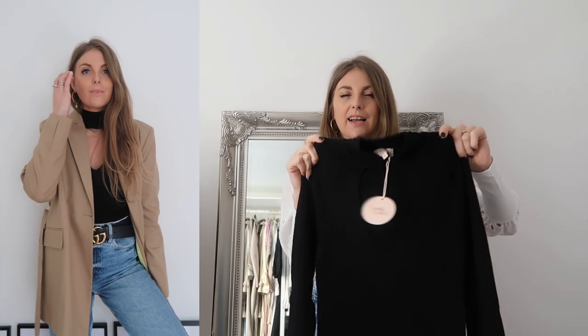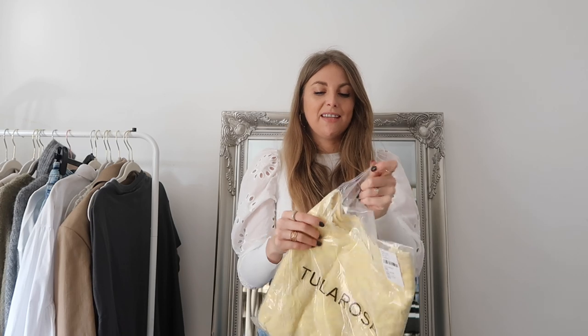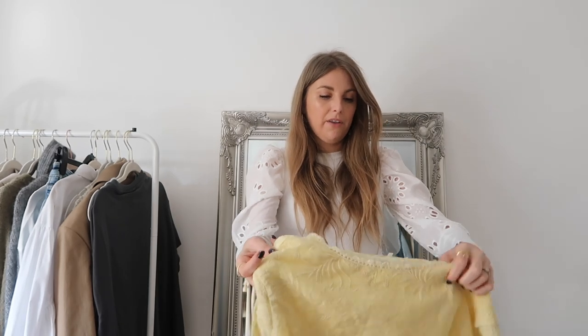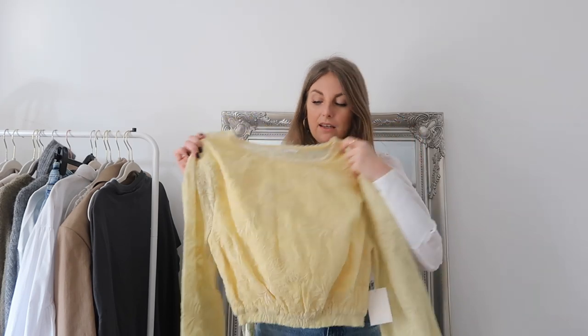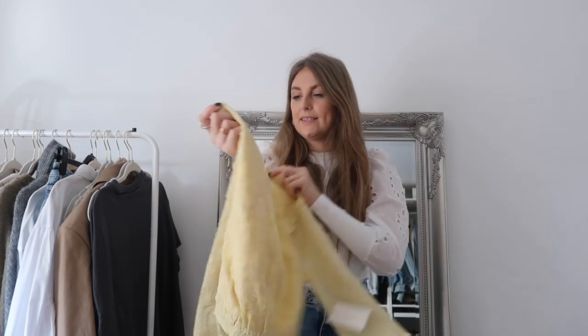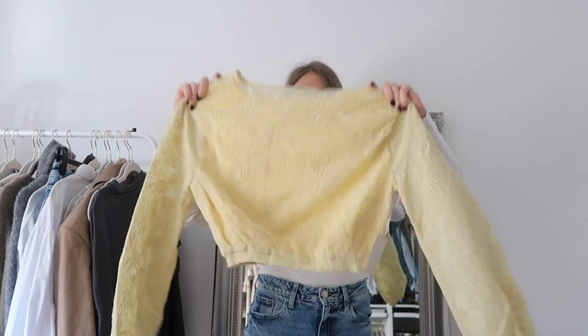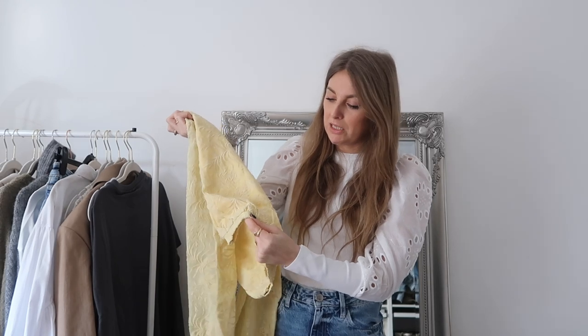This is from one of my favourite Revolve brands - my OG fave - Tularosa. I ordered this because it really reminded me of one of my favourite bloggers, Sincerely Jules. It's quite big for a small, so it's probably meant to be oversized, but I just assumed this part would be tighter.